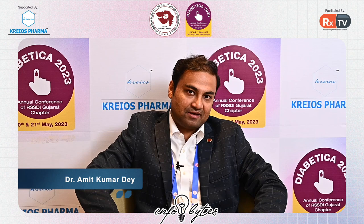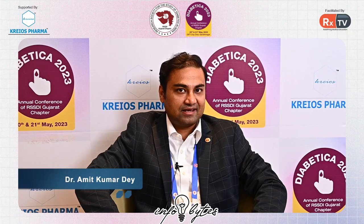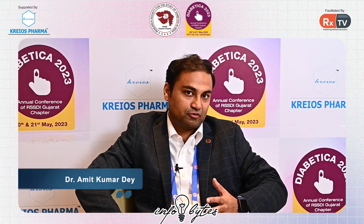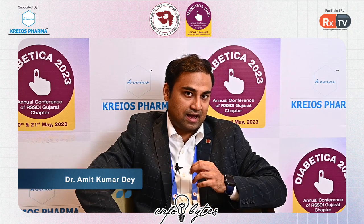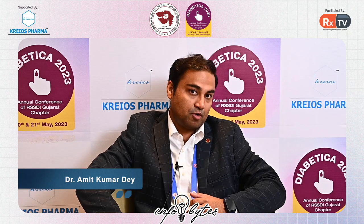Hi everyone, I'm Dr. Amit Dev from Kolkata and I'm here at Diabetica 2023. We had a debate on a very interesting topic: which modality to choose for a type 1 diabetes girl who is uncontrolled with insulin and at the same time the family has financial constraints. I gave my view that the patient should invest in continuous glucose monitoring.